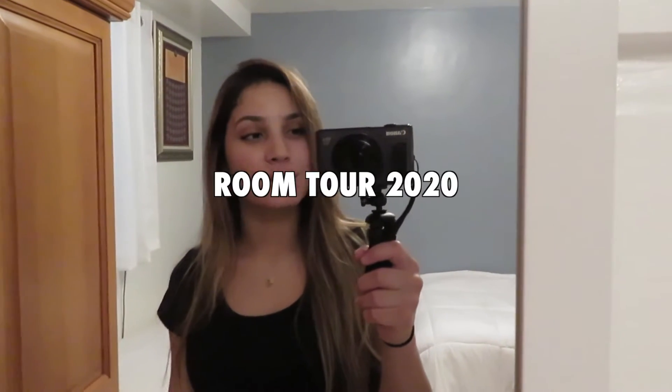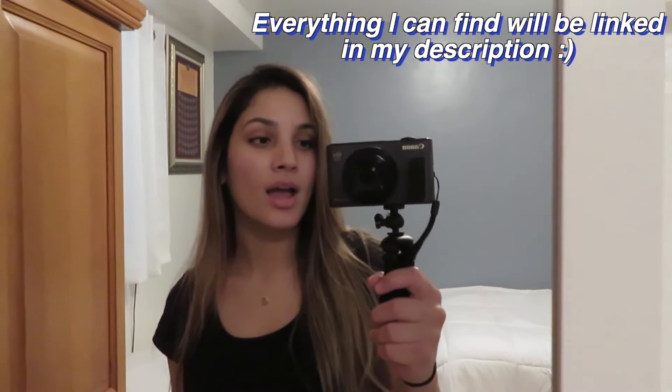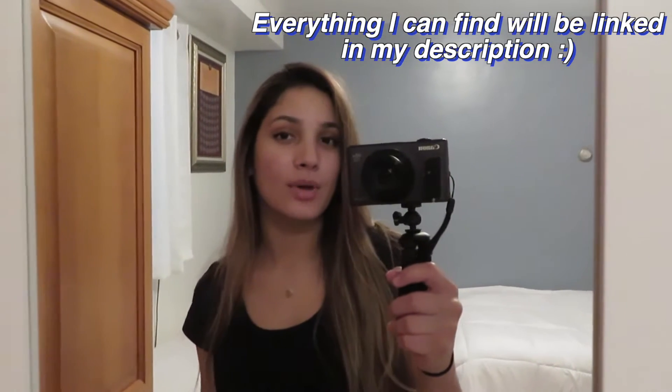Hi guys, welcome back to my channel, or welcome if you're new here. I'm going to be showing you guys my official room tour. I just posted my room transformation slash makeover video not too long ago, so go check that out first. I'll link it and I'll be telling you where mostly everything is from, linking it down below so you can check it out — especially if you're redoing your room during quarantine, because I feel like everyone has been doing that.